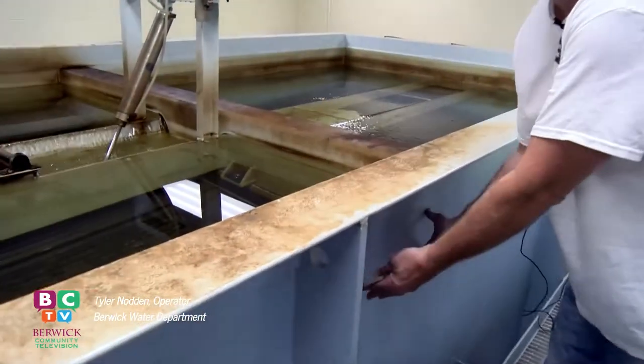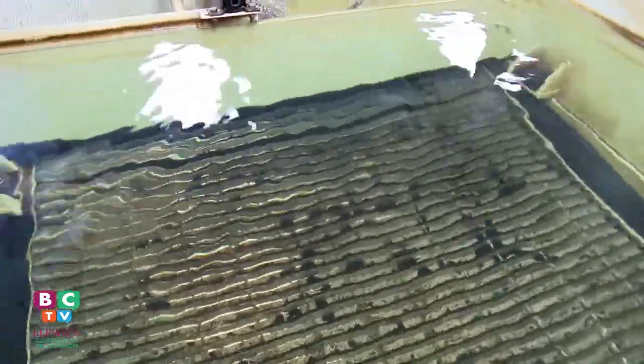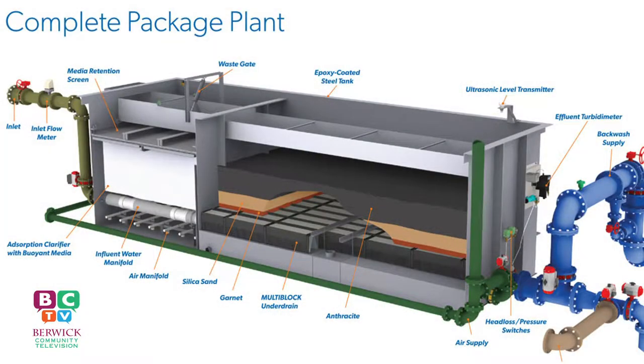This is filled with filter beads, and they all float, and this screen under there is stopping them from coming up and over. When all these chemicals react, they cause particles to clump together. It's called coagulation, and when coagulation goes further along, it's called flocculation.